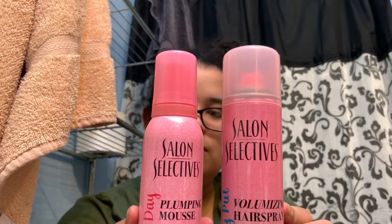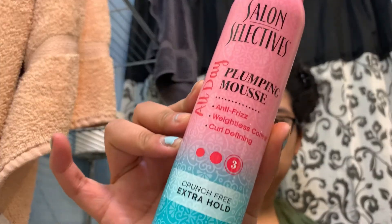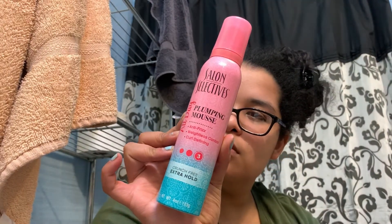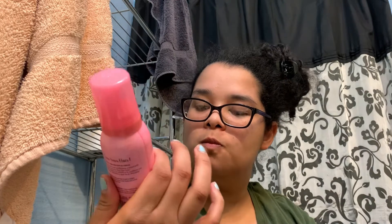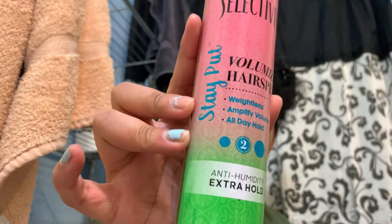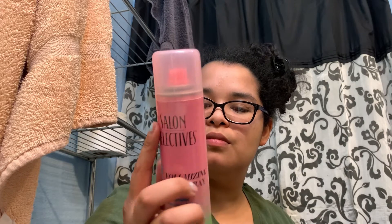Here is a mousse as well as a hairspray that I thought to try out. It says it's good for all hair types, so why not try both? The hairspray is anti-humidity, and we're getting into spring and summer at this point, so why not.